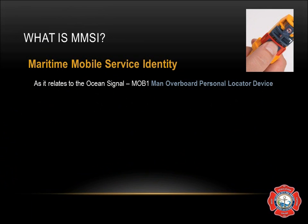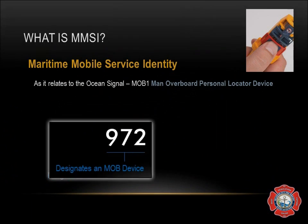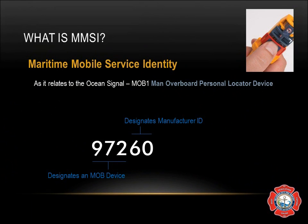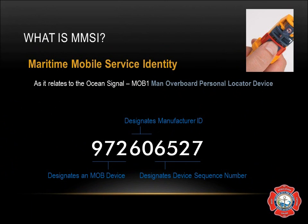MMSI as it relates to the Ocean Signal MOB1s used on the fire boat: the first three digits are 972, designating an MOB device. The next two digits designate the manufacturer — in this case, Ocean Signal — and the last four digits designate the device sequence number. Each one has its own unique MMSI number and it is tied directly to the MMSI number of the boat.